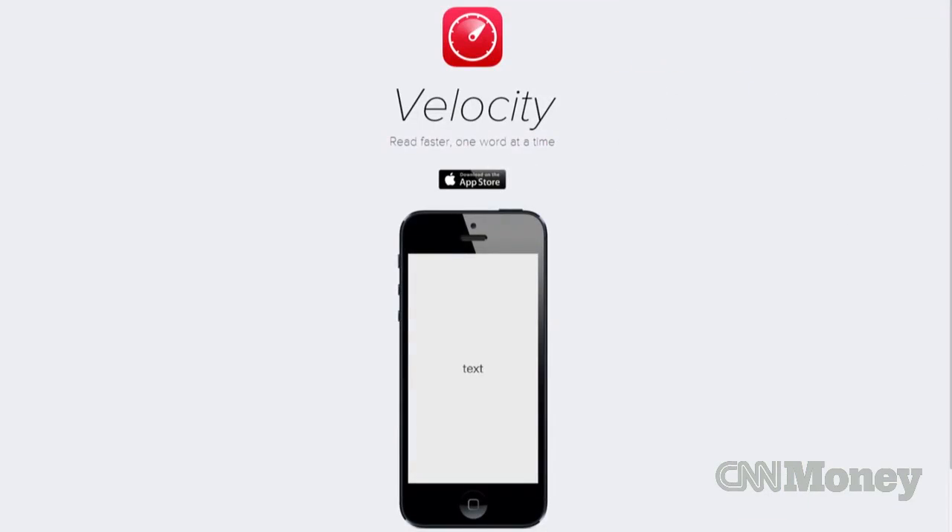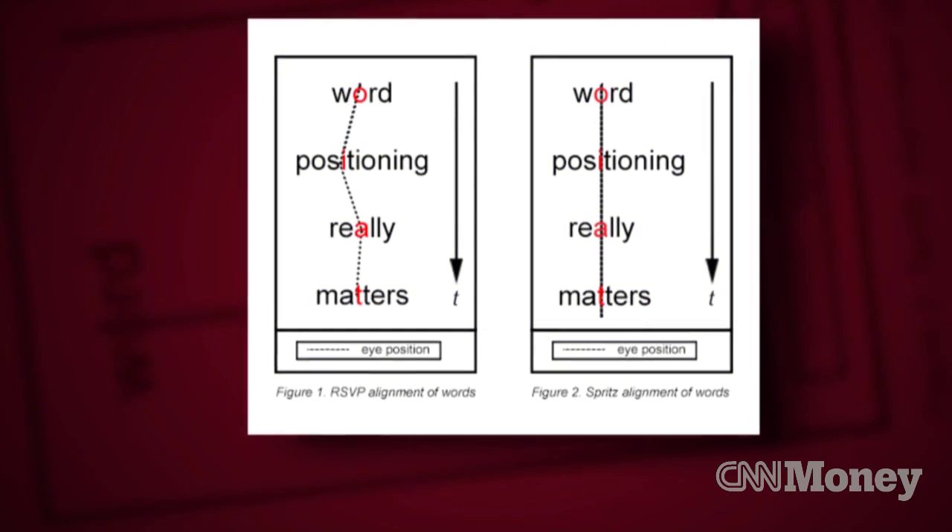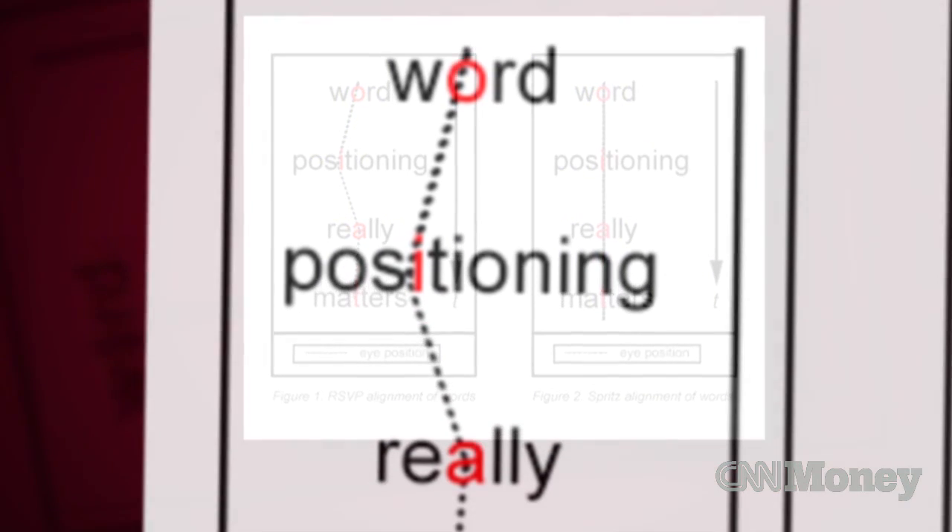'So what are you feeling right now?' 'A little nauseous.' 'You're not going to throw up on me, right?' There are similar speed reading apps on the market, but Spritz believes its advantage is the way its technology aligns the words, each one with a letter in red.